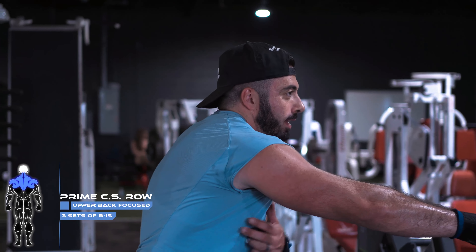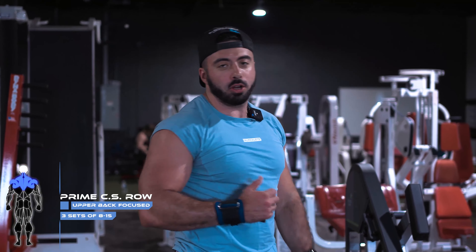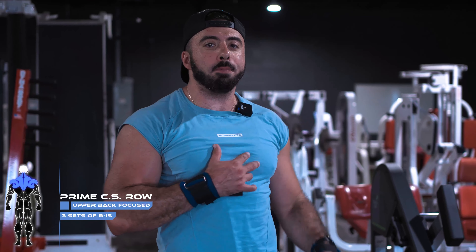We can do either lat focus, upper back focus, or trap focus. For today we're doing a little bit more upper back focused. For form, remember to keep that chest nice and high - you want to make sure you're squeezing with those traps. Lengthen out but keep that chest always high. You don't want to be leaning too much back and forth or you're going to lose a little bit of contraction. Keep the chest pinned up against the pad. If it's too heavy and you're swaying, we're going to avoid that. Three sets of eight at 215.